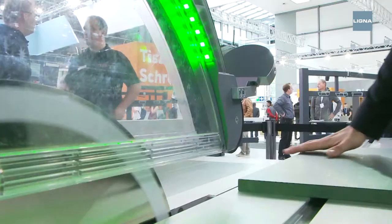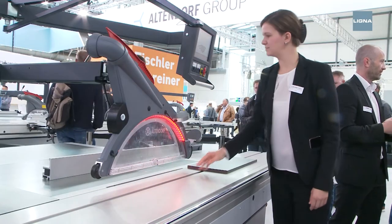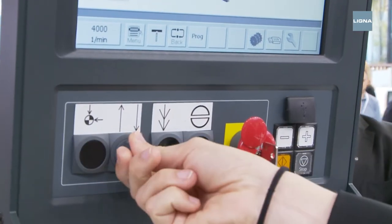Another innovation is in the area of safety. This sliding table saw guarantees the prevention of any injuries in the future.